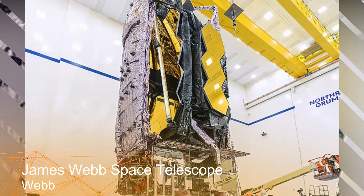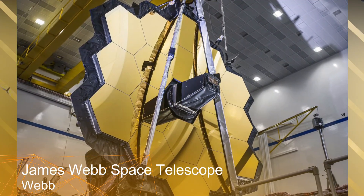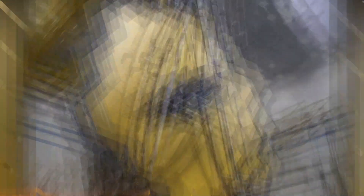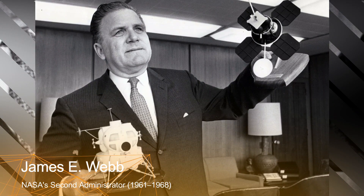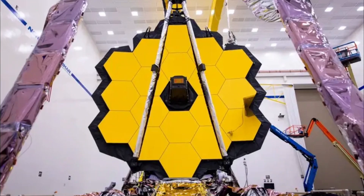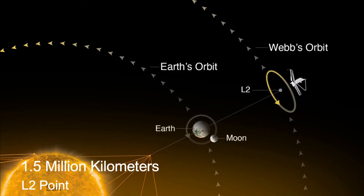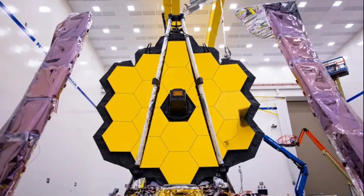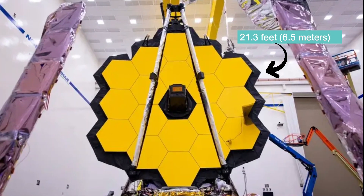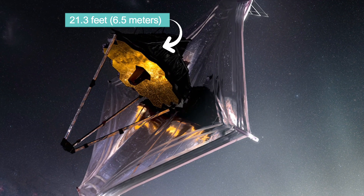Now, fast forward to the present day and we have the James Webb Space Telescope, often referred to as Webb. This highly anticipated observatory is named after James Webb, the second administrator of NASA. Unlike Hubble, Webb is not in Earth's orbit — it's positioned at the second Lagrange point, L2, roughly 1.5 million kilometers from Earth.